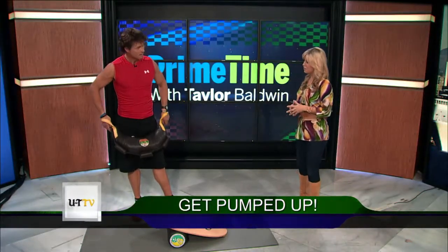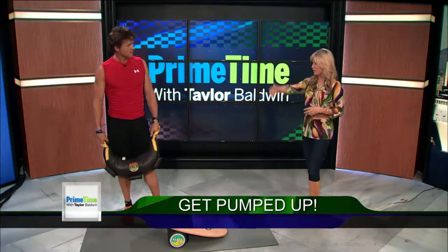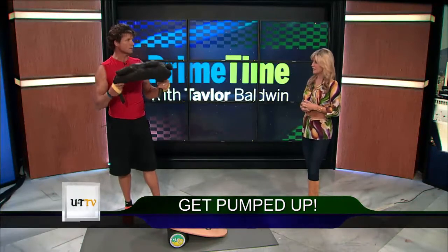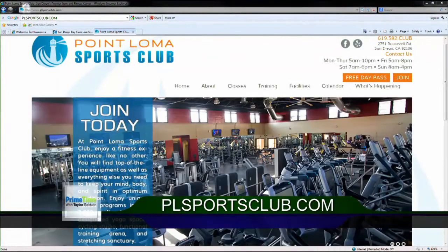Well, thank you. Do you have anything else for us? That's like an all-in-one — you just worked every body part. We did. You know where to find us — Point Loma Sports Club. I'm Coach Cam Fitness, and we appreciate it. We look forward to seeing you every Friday.